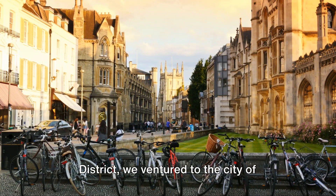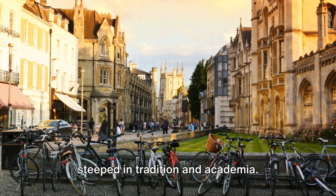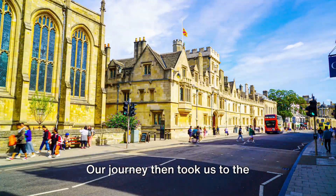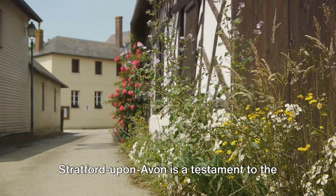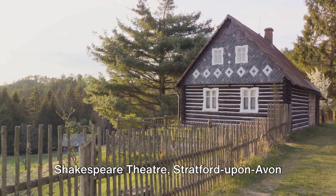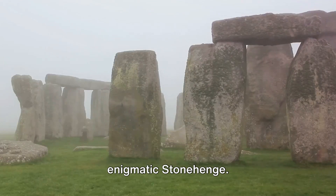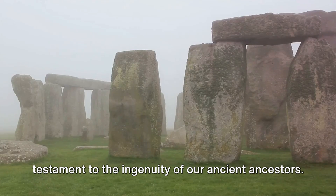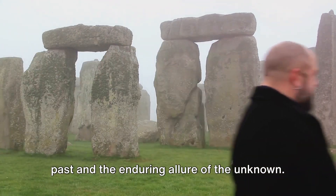From the natural splendour of the Lake District, we ventured to the city of dreaming spires, Oxford — home to the world-renowned University of Oxford, an intellectual hub steeped in tradition and academia, its cobblestone streets and majestic college buildings echoing with centuries of learning. Our journey then took us to the birthplace of the Bard, Stratford-upon-Avon, a town steeped in literary history and a testament to the enduring legacy of William Shakespeare. From Anne Hathaway's cottage to the Royal Shakespeare Theatre, Stratford-upon-Avon is a tribute to England's rich literary heritage. Finally, we ended at the enigmatic Stonehenge — this prehistoric monument, shrouded in mystery, is a testament to the ingenuity of our ancient ancestors, its imposing stone structure a powerful reminder of our past and the enduring allure of the unknown.